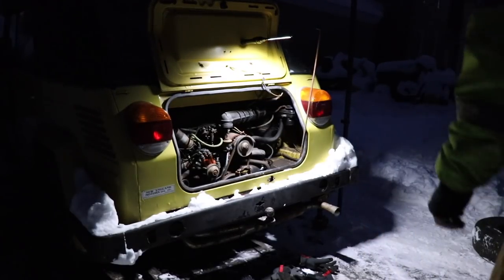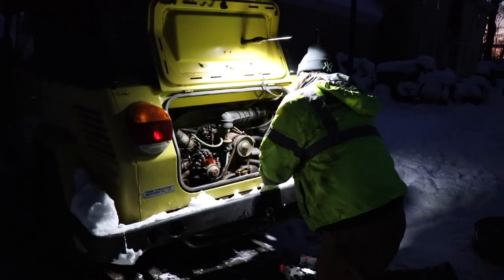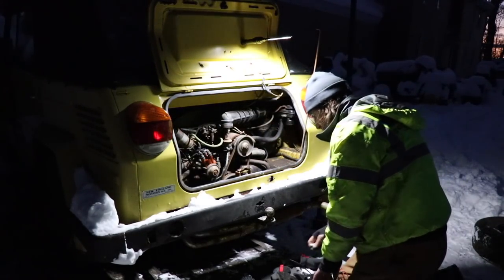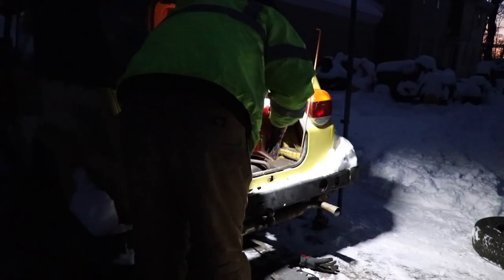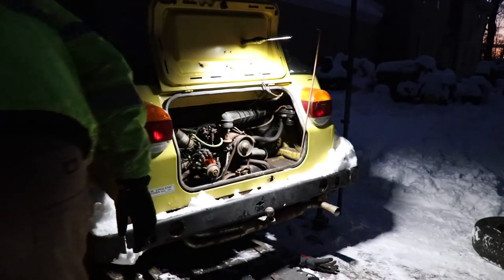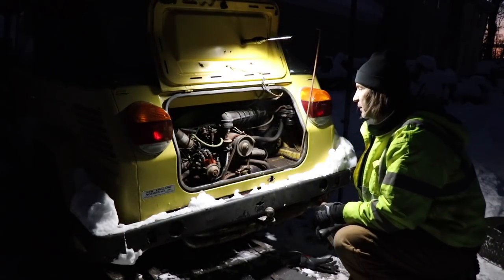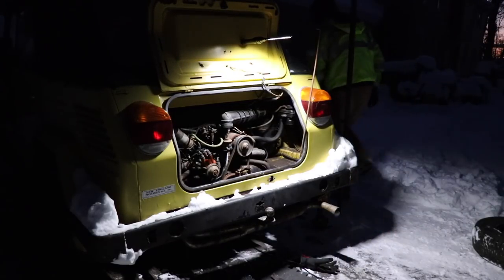We've got sparkoski! Don't give up! We've got spark — let's go baby! Give me fuel, give me fire, let's go! I knew it was a condenser. Oh man — I just completely put in way too much fuel. Dead battery, dead jump pack, dead everything. It's okay — I have another battery charger.